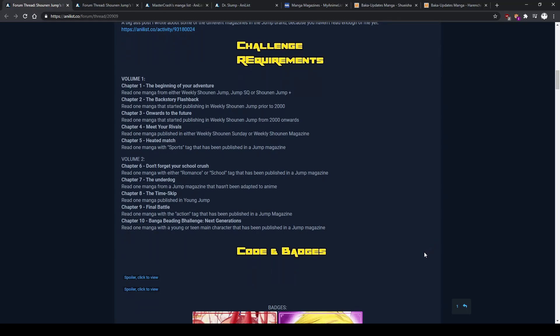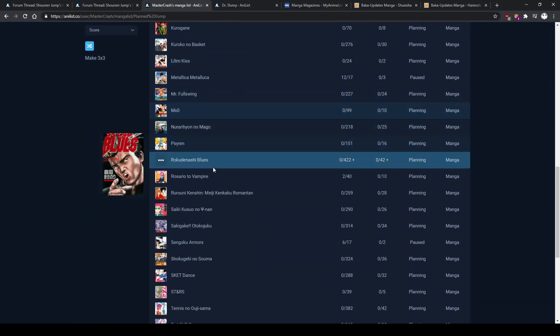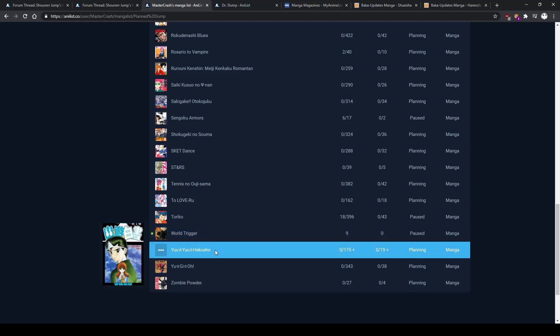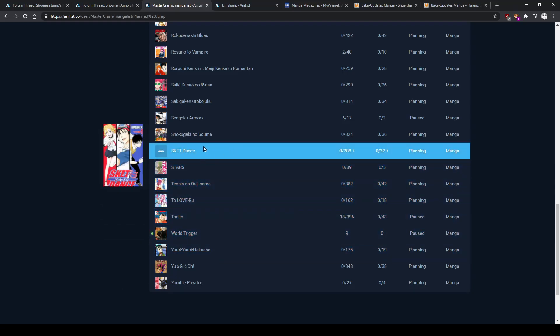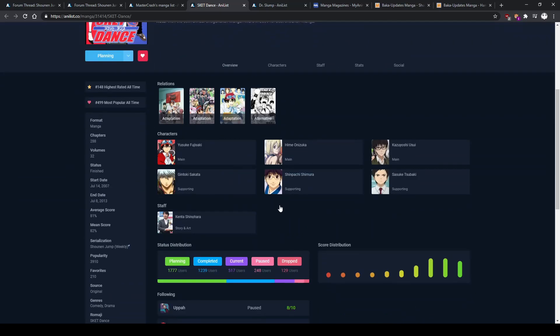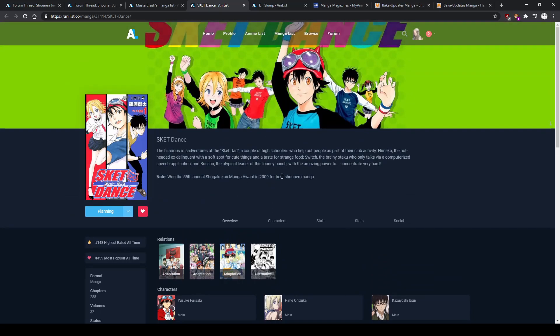And now the opposite — onwards to the future. Chapter 3 is a manga from 2000 onwards, and that gives me a lot of options because a lot of the manga I want to read from Jump is post-2000. I read Astra and really liked it, and I'm recording this just after reading Witch Watch, which is by the same author — Kenta's new manga in Jump. So yeah, let's go with Skate-Leading Stars.